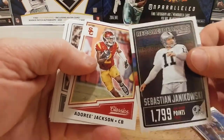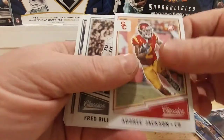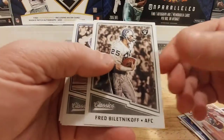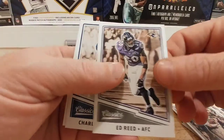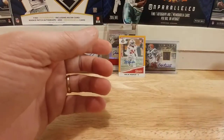Sebastian Janikowski — great kicker there. Record breakers. Adoree Jackson, Fred Biletnikoff, Ed Reed, Charles Haley, and the great Archie Manning.